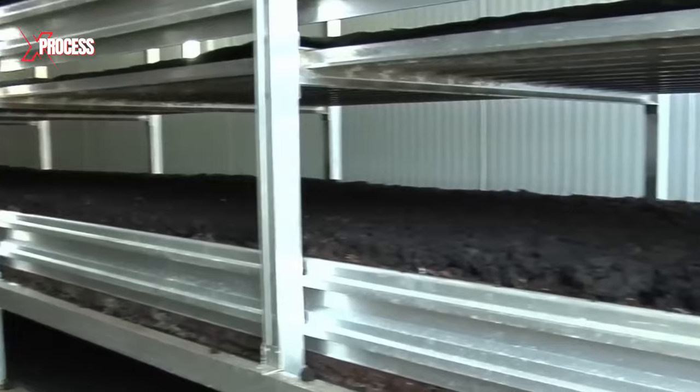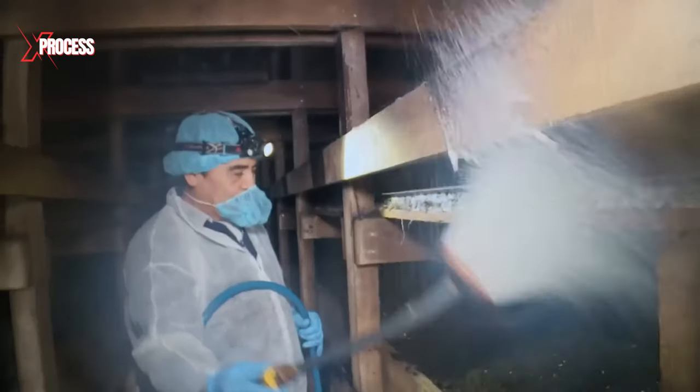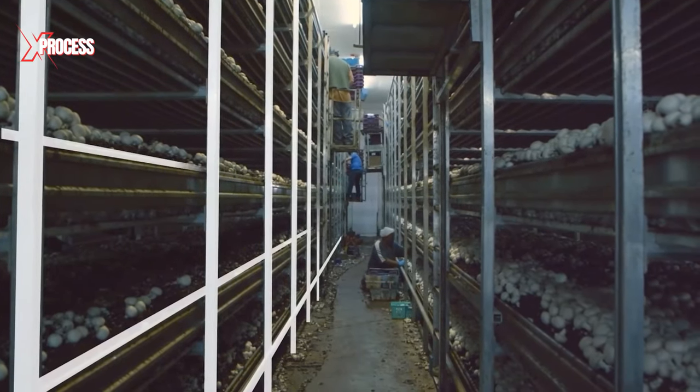Globally, industrial-scale operations have adopted shelf technology for mushroom cultivation, with the method originating in the Netherlands. This technique involves growing mushrooms indoors to regulate the environment, and the entire process unfolds on vertical shelves.